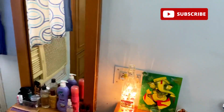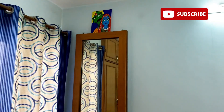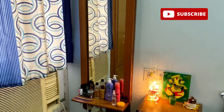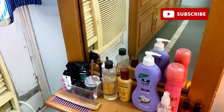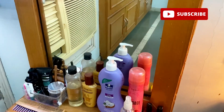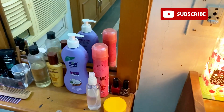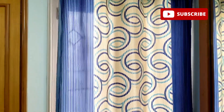On top of the dressing table there is a handmade painting of mine. On the dressing table itself I keep all my daily essentials: comb, olive oil, serum, body lotion, and deodorant. There is one more window here — let me remove the curtains so you can see the view outside.